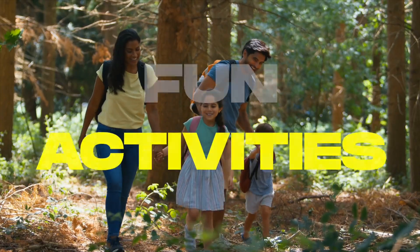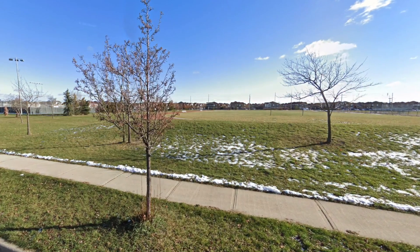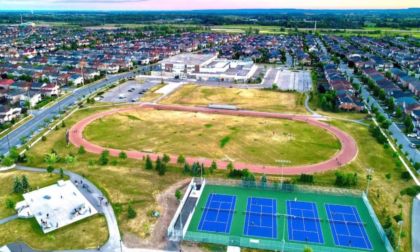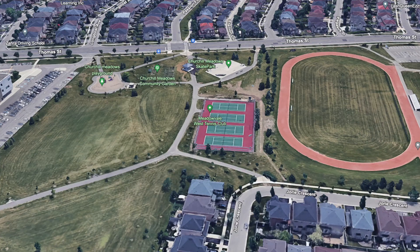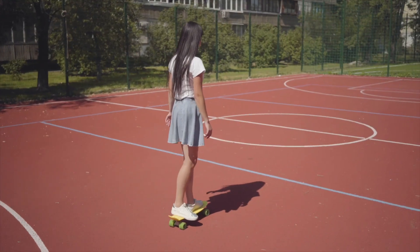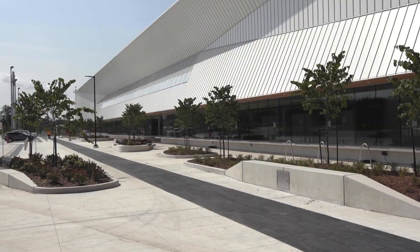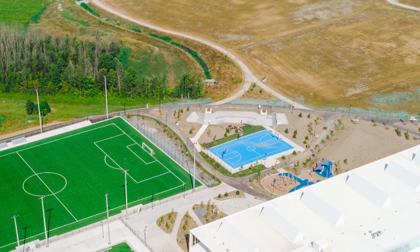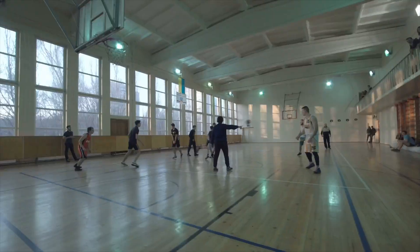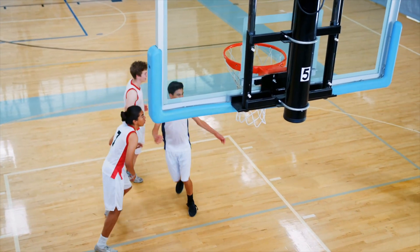Now let's talk about the fun activities you'll find in Churchill Meadows. There are many parks and recreational facilities, including playgrounds and sports parks. There are 14 parks in this neighborhood, like the Churchill Meadows Community Garden which features a playground, tennis courts, a soccer field, a skate park, and a splash pad. There's also the Churchill Meadows Community Centre and Mattamy Sports Park, which features many of the same amenities along with a pool. From soccer to basketball, Churchill Meadows offers various community sports leagues for both children and adults alike.